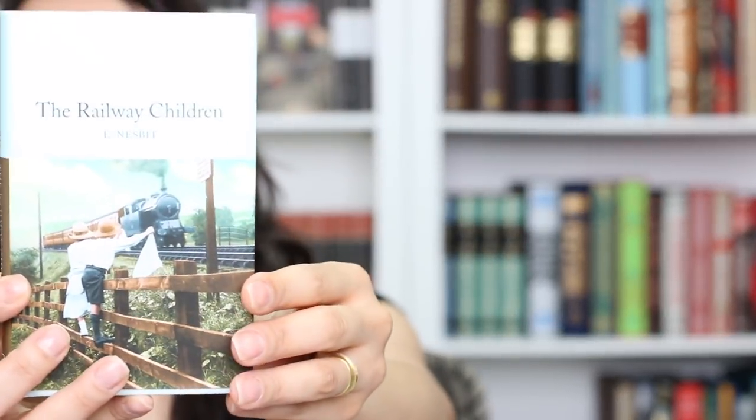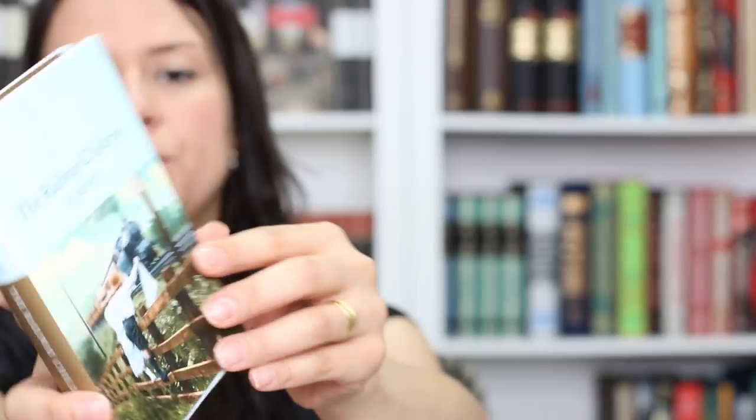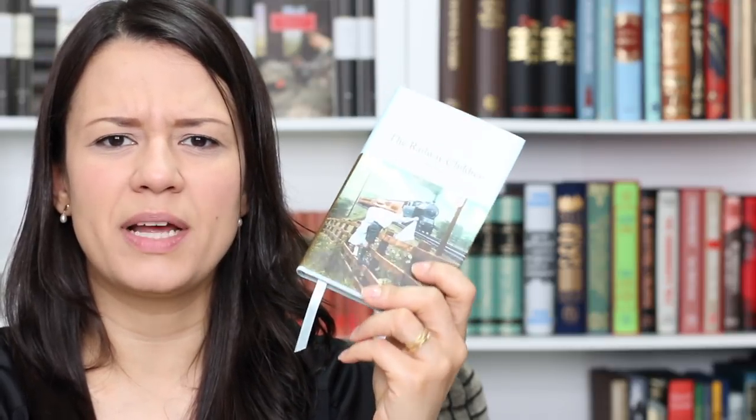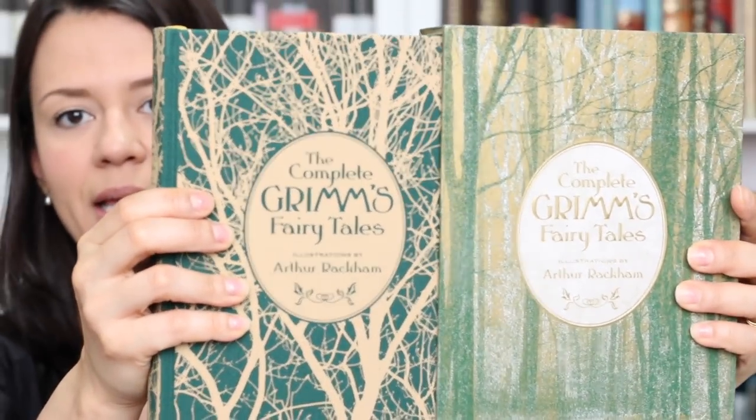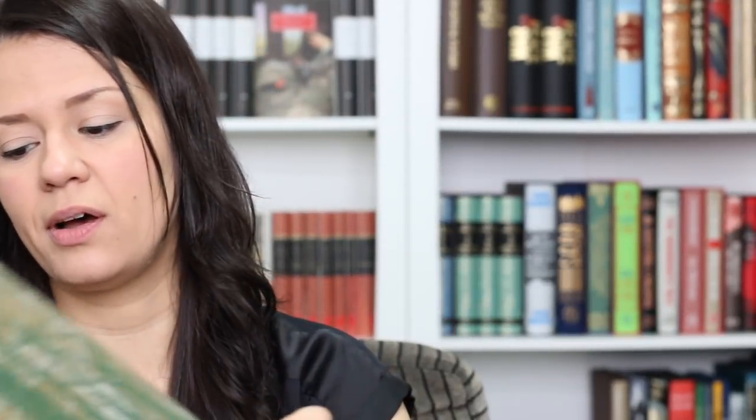Let's move on to children's books. First I have the small Pan Macmillan Collector's Library edition of The Railway Children. This book is about three children who move to the countryside when their father is unfairly arrested. I'm currently reading it and I'm loving it so far. Next I have The Complete Grimm's Fairy Tales — this is a Knickerbocker Classics edition. I'm collecting all the Knickerbocker Classics because I really enjoy the style of the books and the cloth-bound editions, and during a sale it was almost free.